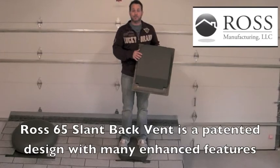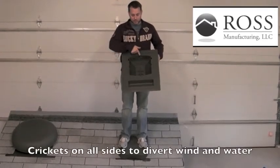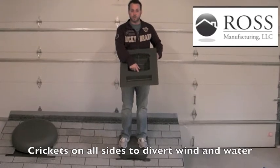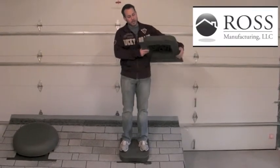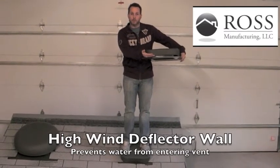This vent is actually patented for several different design features, including four crickets on each side that diverts the wind and water. It has a high blocker wall here, so as the wind comes up the roof, it locks the wind and water.